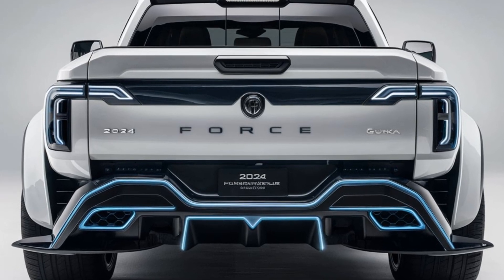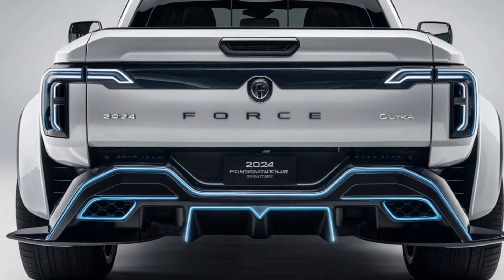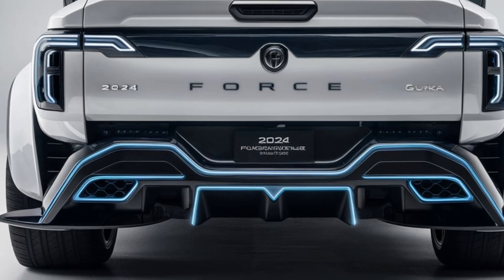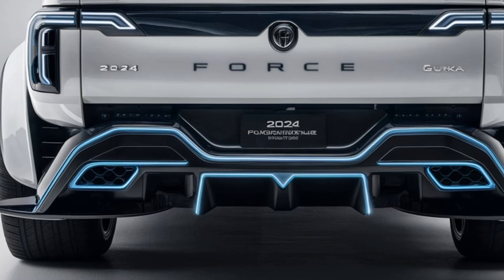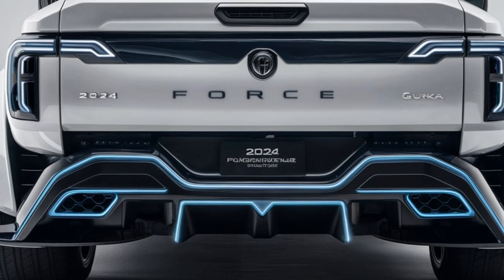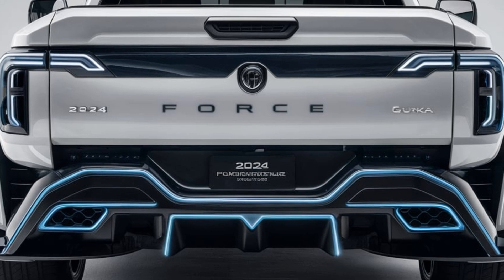While it might not win any drag races, its off-road prowess and durability make it a fantastic option for those who need a reliable, affordable off-roader. So that's the scoop on the 2024 Force Gorkha — let me know what you think in the comments.